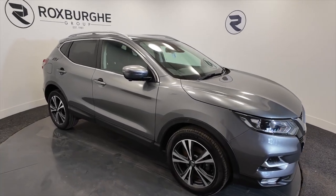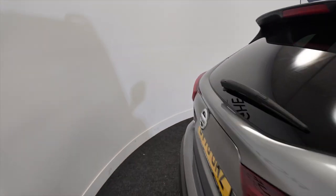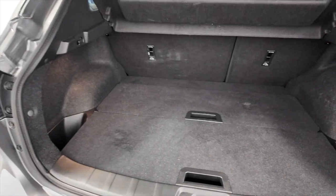As you can see it's got diamond cut alloy wheels, five-door with roof bars — really nice family cars these, very popular here at Roxburgh.